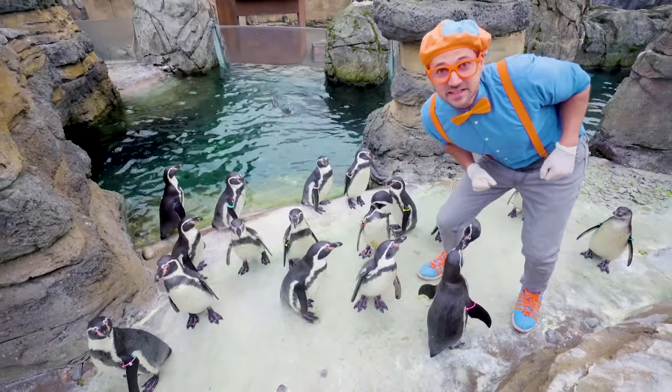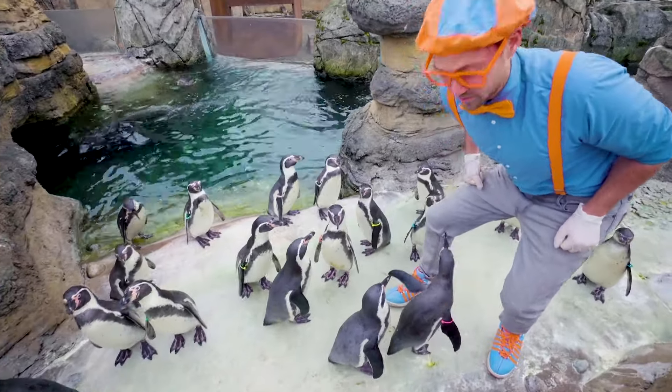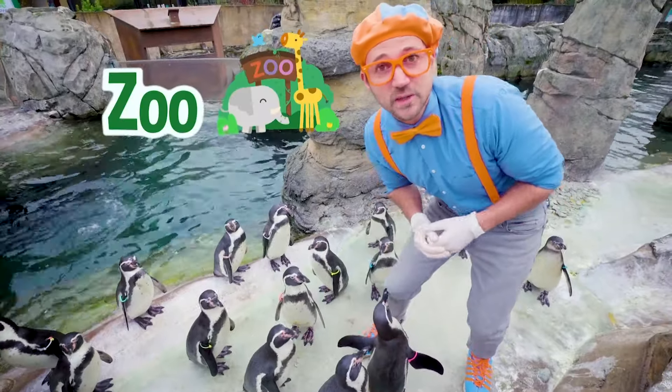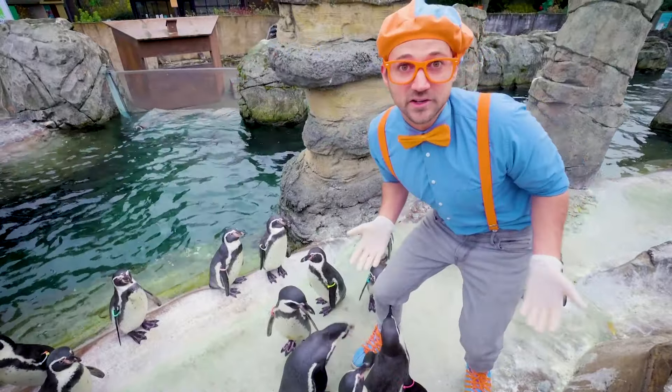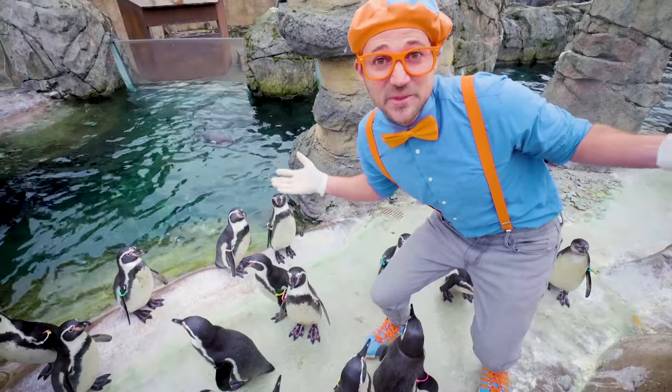They look like cute pets, don't they? But they're actually not. Penguins don't make good pets. Although they're nice, they're living at this zoo so we can take care of them and we can learn about them. And the more we learn about these cute, humble penguins, the better we can take care of their cousins around the world.